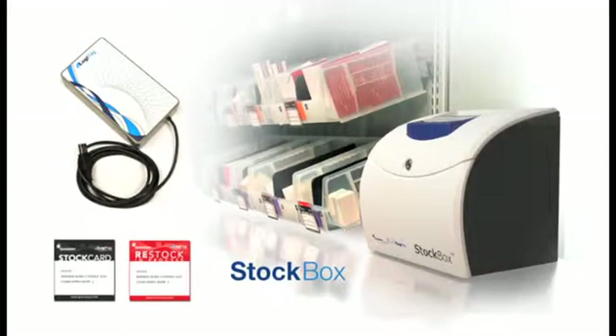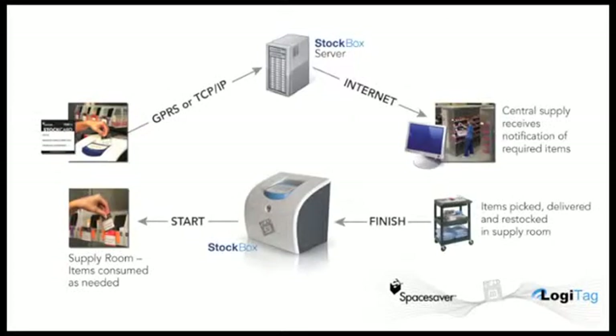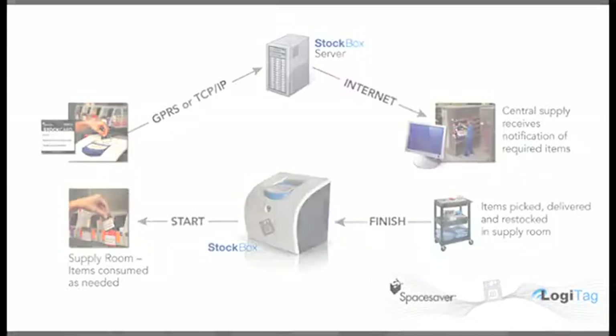What is StockBox? StockBox essentially automates the lean Kanban process by using RFID technology. When each stock card is dropped into the StockBox, it automatically reads the StockCard, transferring the information to the StockBox server, and calling for stock.